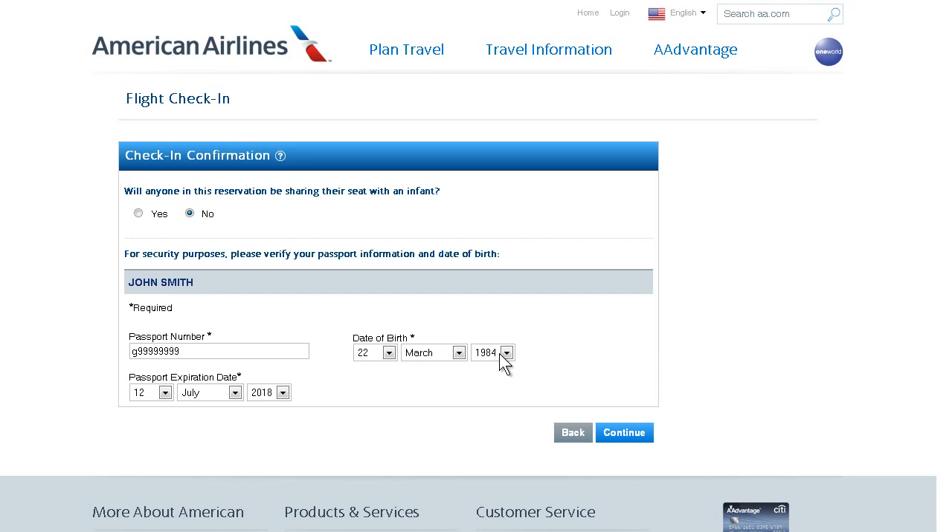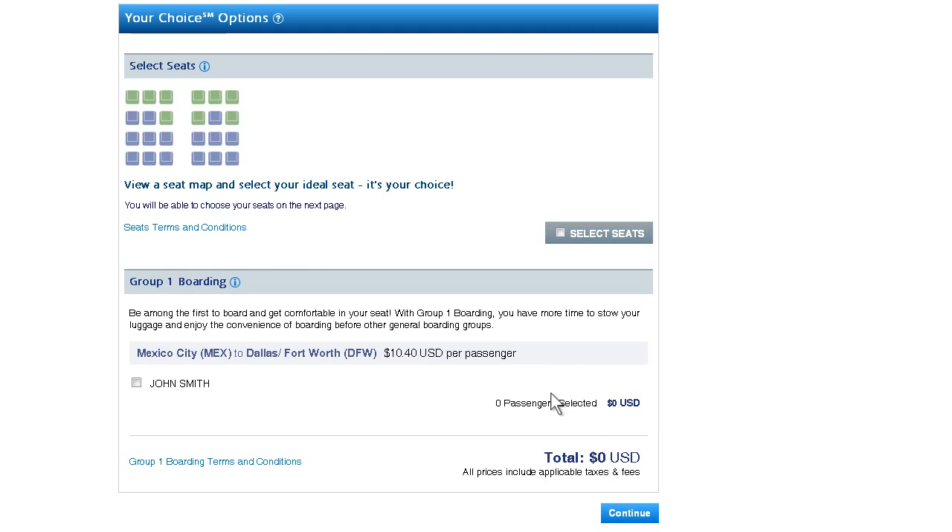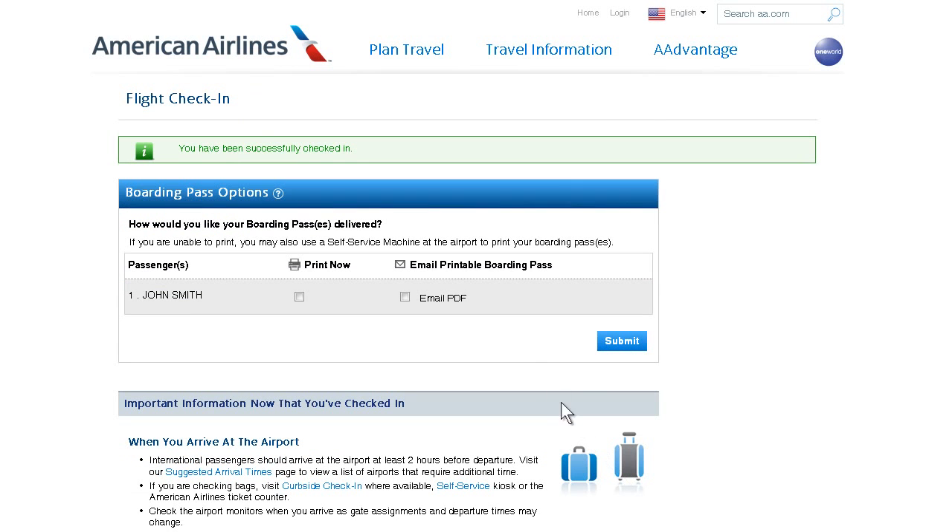If traveling with an infant, please proceed to check-in directly at the airport. As an added benefit with online check-in, you can add services to enhance your travel experience, such as Group 1 boarding, upgrades, and seat selections, including main cabin extra seats.